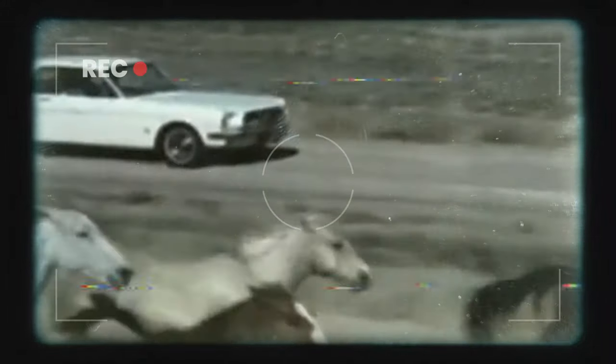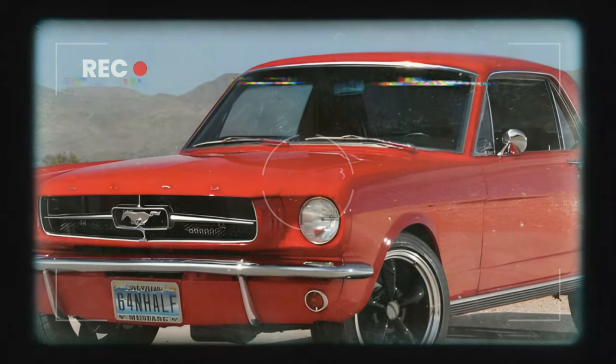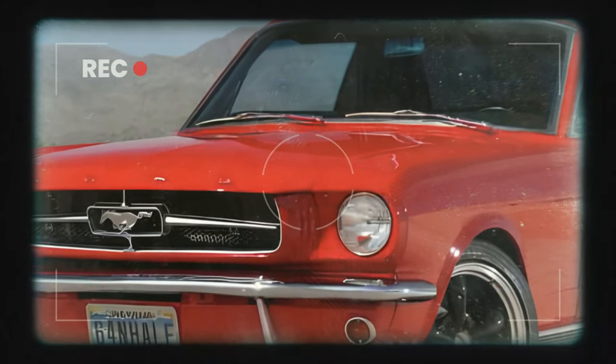Now let's talk about one of the most iconic names in the automotive industry, the Ford Mustang. You know it, you love it, and it's been captivating drivers since 1964.